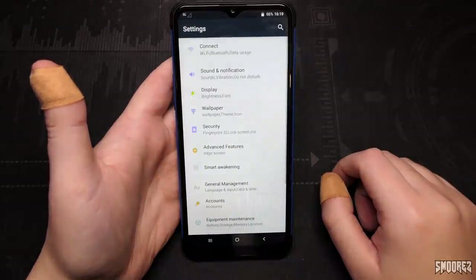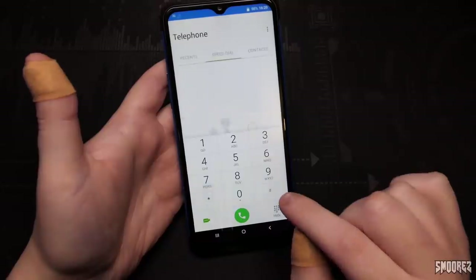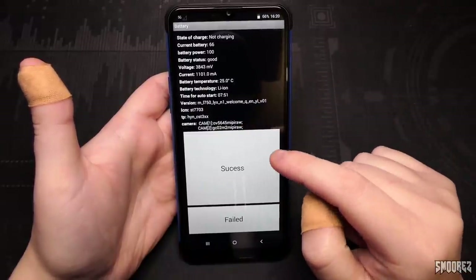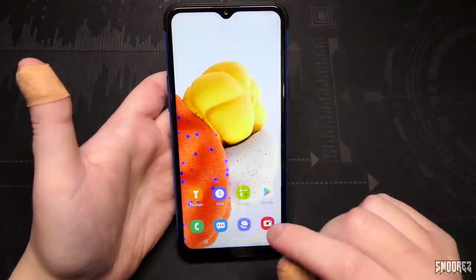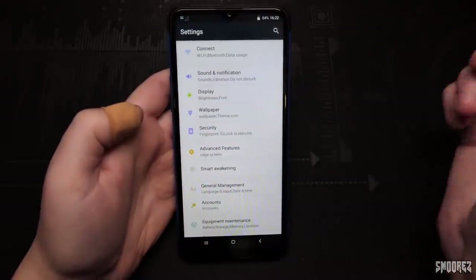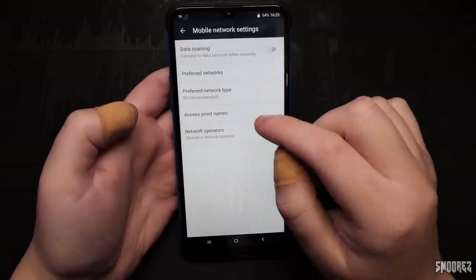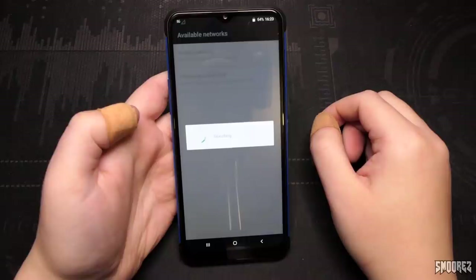It looks like it's using Samsung icons and possibly Samsung wallpapers. Going to the test menu — it doesn't say what the processor is, but it says 'Welcome' just there, so this is a Yumi Phone Welcome N1. In connectivity we have Wi-Fi, Bluetooth, SIM cards, data usage, and more. Going to mobile networks — preferred network type shows 5G with no 5G reception. Going through the options: 4G, 3G — it's going to be 3G, isn't it? Yep, unfortunately it's 3G.